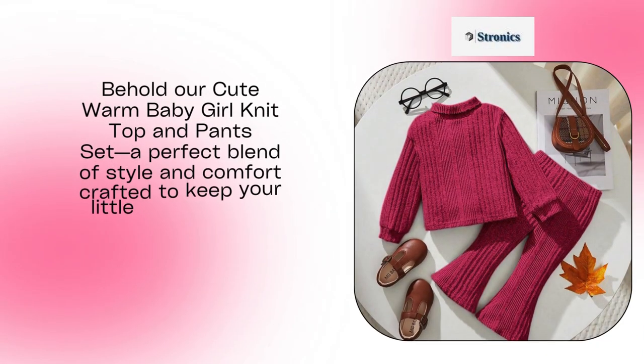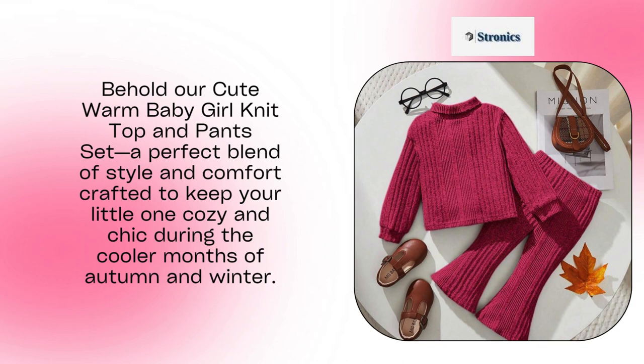Behold our cute warm baby girl knit top and pants set, a perfect blend of style and comfort crafted to keep your little one cozy and chic during the cooler months of autumn and winter.